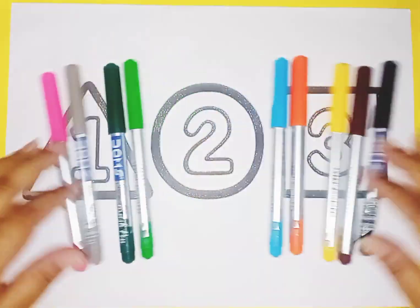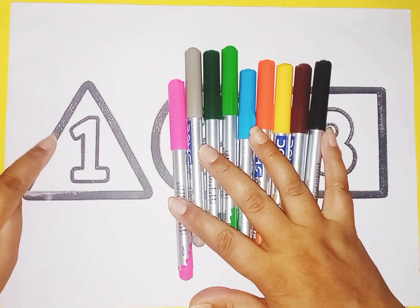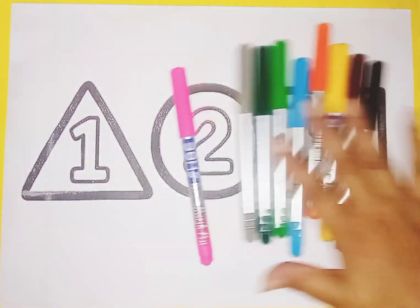Hello kids, welcome to today's study class. Today we learn shapes and numbers and learn some colors name.